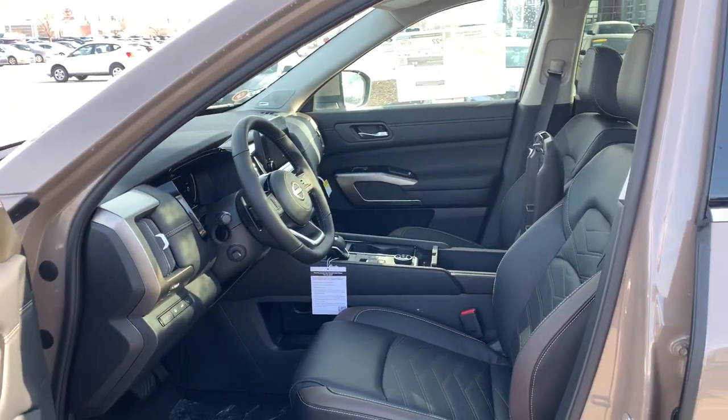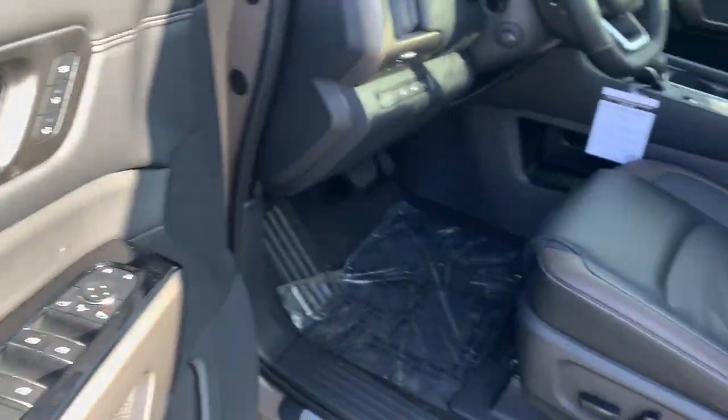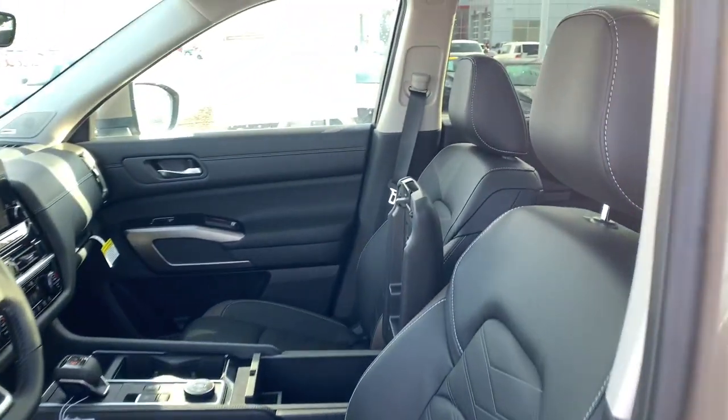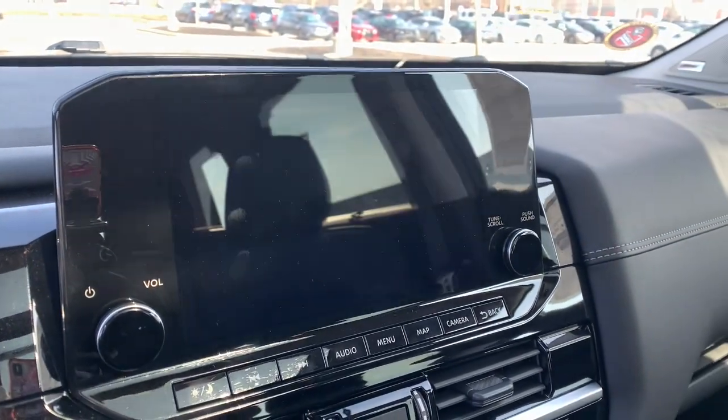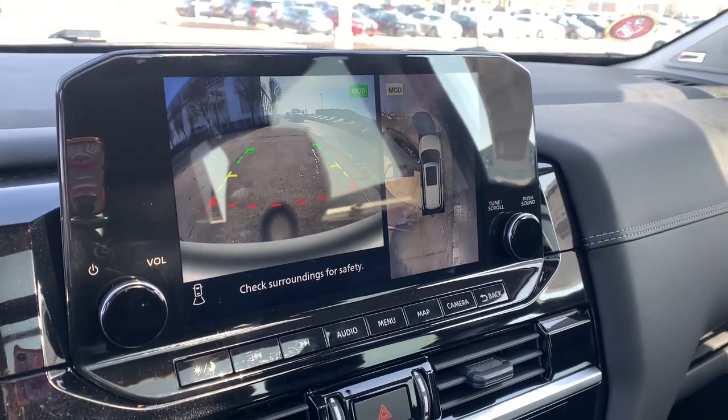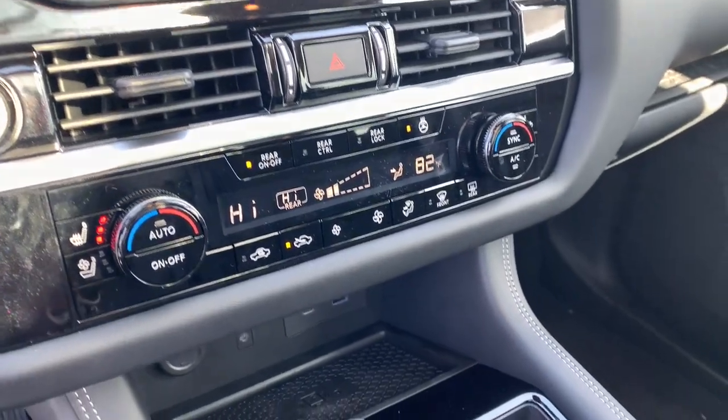Flexible seating and standard driver assist safety features give you the convenience and confidence to enjoy every adventure. These are just some of the great options this vehicle comes with: navigation system, keyless entry, sun and moonroof, satellite radio.